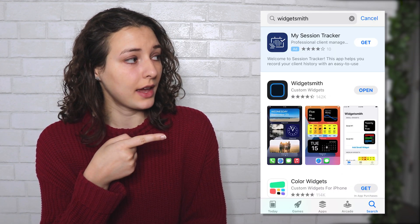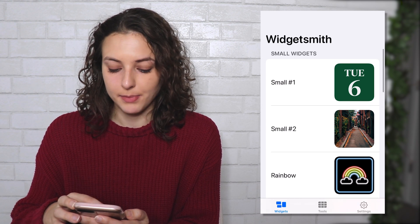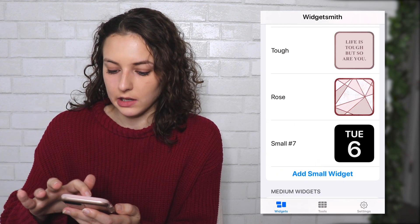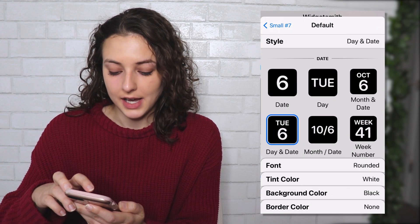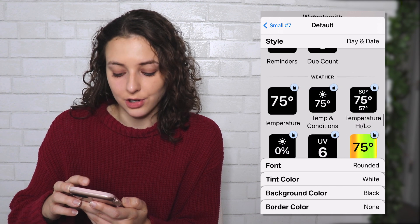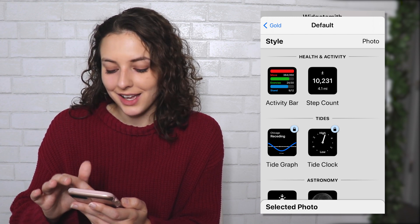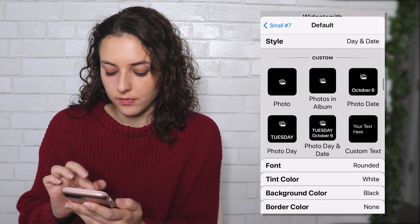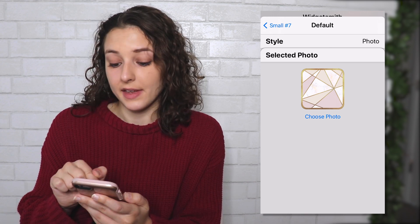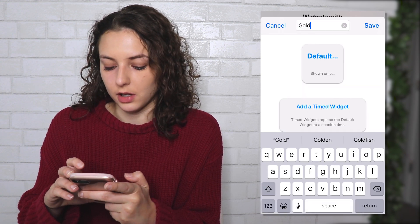This is what the Widgetsmith app is going to look like. Once you're in the app, if it's your first time it'll say Small Widgets, Medium Widgets, and Large Widgets. I'm going to click Add Small Widget and then Default Widget. It's going to have Time, Date, and Custom — which is what I'm going to show you with photos. There's also Battery, Calendar, Reminders, Health, Activity, Tides, and Astronomy, though some you have to pay for. I'm going to click Photo, then Selected Photo, then Choose Photo, and select that gold one. Then I'll go back, click Small Number 7, and tap to Rename it — I'll call it Gold.